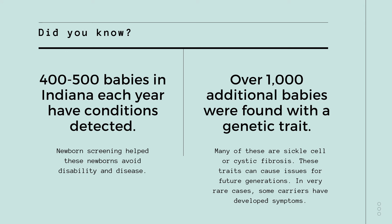How many babies does newborn screening help each year? We detect between 400 and 500 babies each year that have a condition, so newborn screening is incredibly important. Majority of these newborns are happy and healthy today because our screenings detected their condition early. Because of this, these newborns were identified in a timely manner and potentially avoided disability and disease. Additionally, over a thousand more babies are found to be carriers of genetic conditions each year. Most of these babies are found to be carriers of sickle cell disease or cystic fibrosis. Being a carrier doesn't have any negative health effects on the baby itself, but it can cause health issues for future generations.